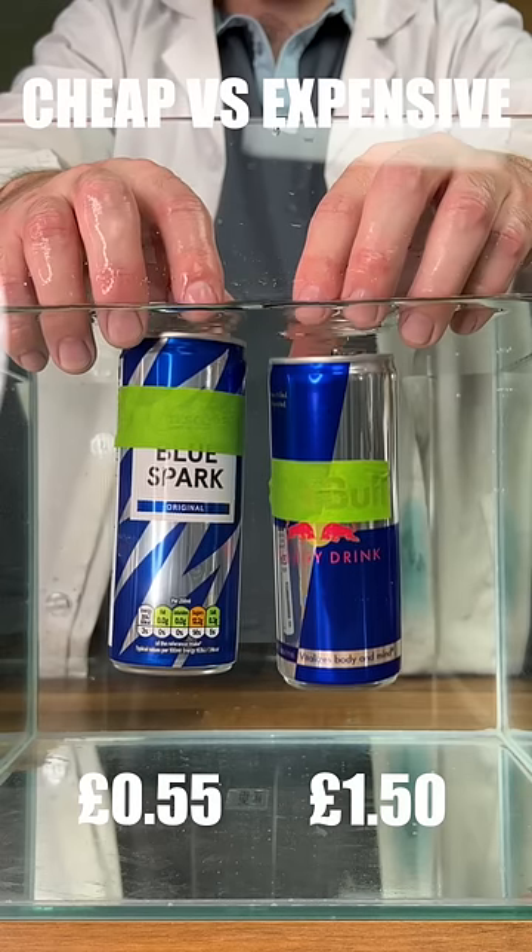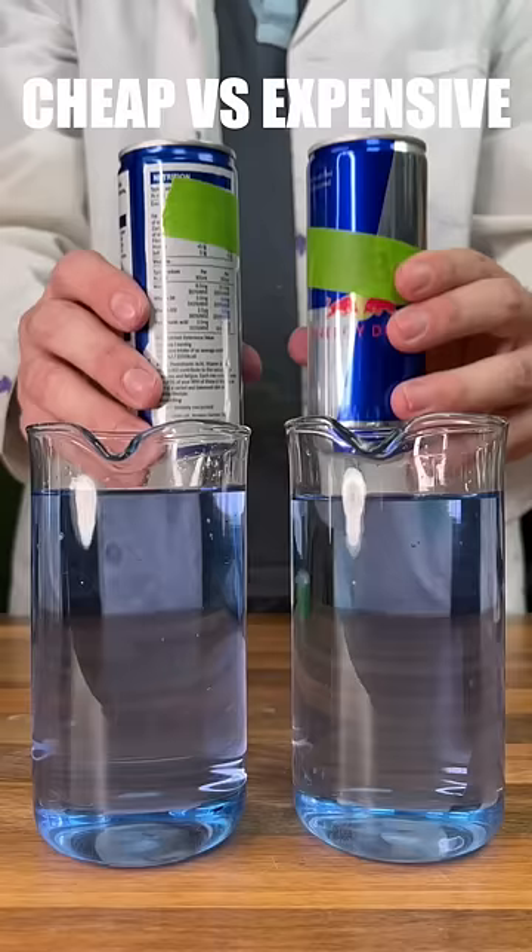Third test: cheaper vs expensive energy drinks. Starting with a sugar density test, we can see the expensive one contains more sugar.